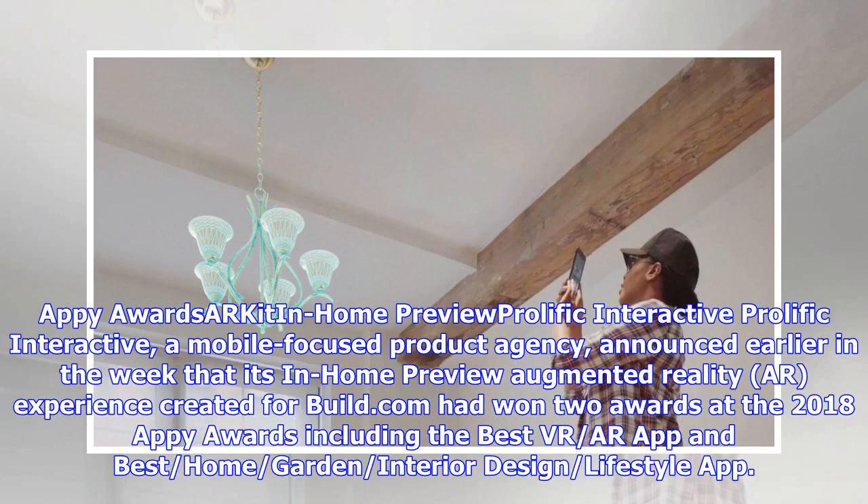Prolific Interactive, a mobile-focused product agency, announced earlier in the week that its In-Home Preview augmented reality experience created for Build.com had won two awards at the 2018 Appy Awards, including Best VR/AR App and Best Home, Garden, Interior Design and Lifestyle App.